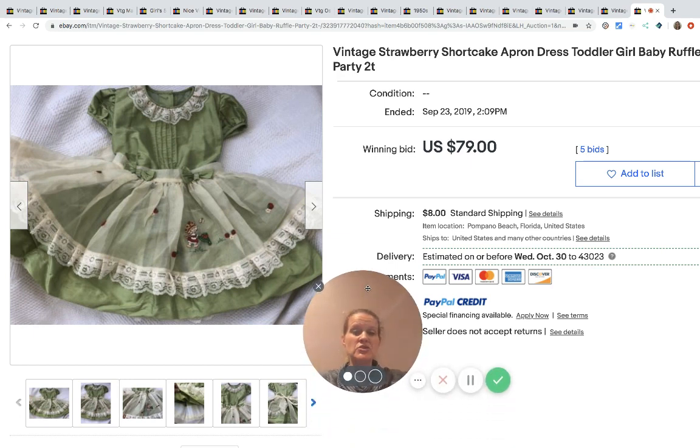Down below in the description, comment and let me know — did you know that baby and toddler dresses go for this much? If you're in my Facebook group, you've probably heard this before. Definitely check out some of my other category videos, and if you want to be featured you can message me in my Facebook group and I'll check out your store — just send me a link. As always, thanks for watching, be sure to subscribe if you haven't already, and have a great night.